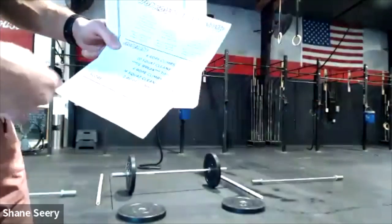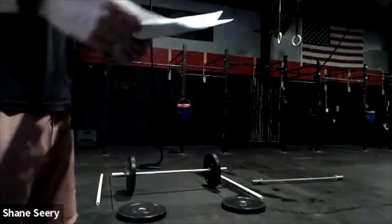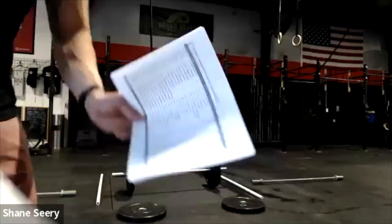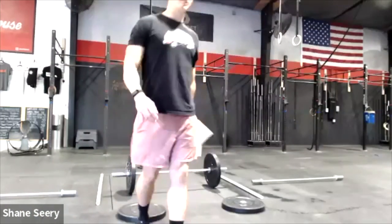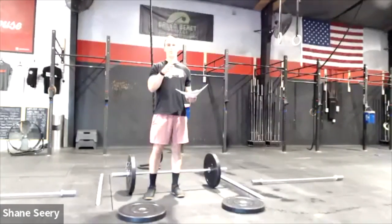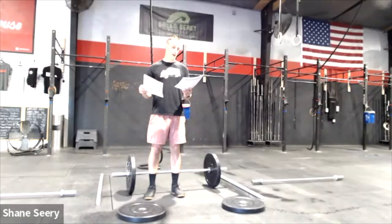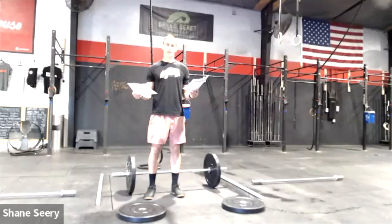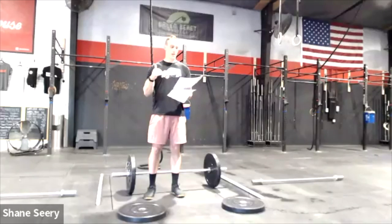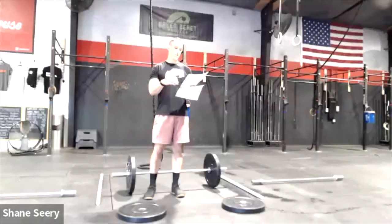Workout one has an eight-minute time cap — we'll walk through it on the floor. The heat sheet is 32 pages. Key things to keep in mind: we're starting at 8 a.m. The 10 heats for workout one run from 8 a.m. to about 9:38. Then there's a short break before workout two, which goes from 9:50 to almost noon.